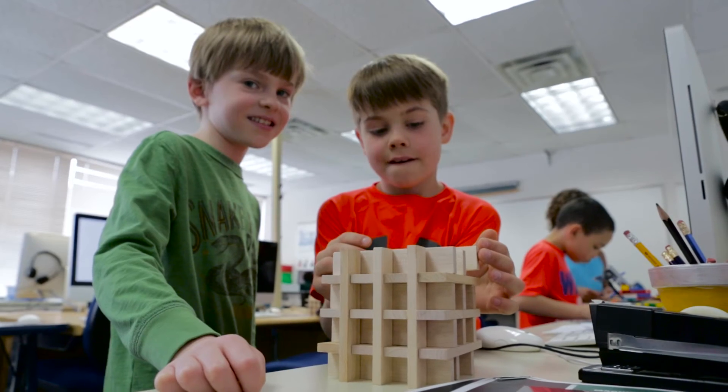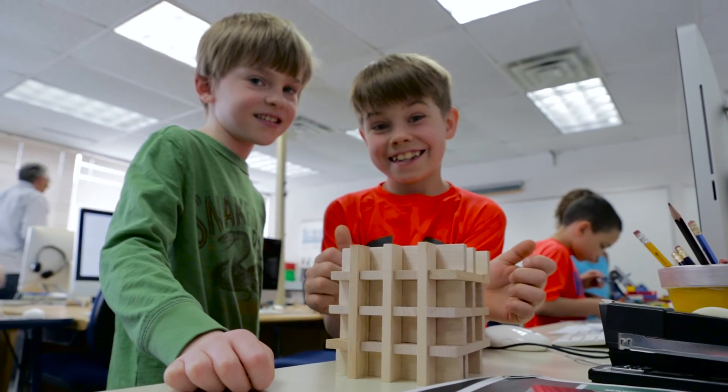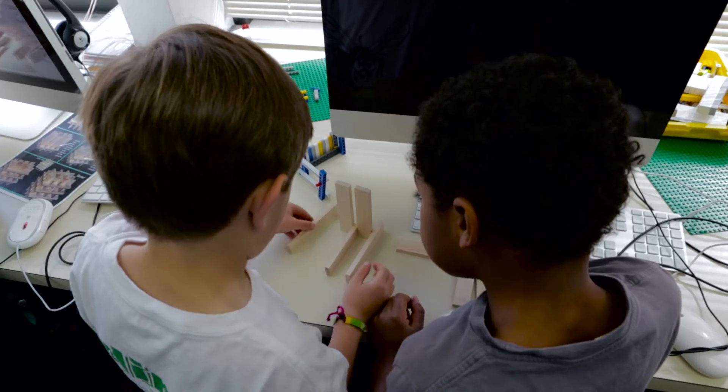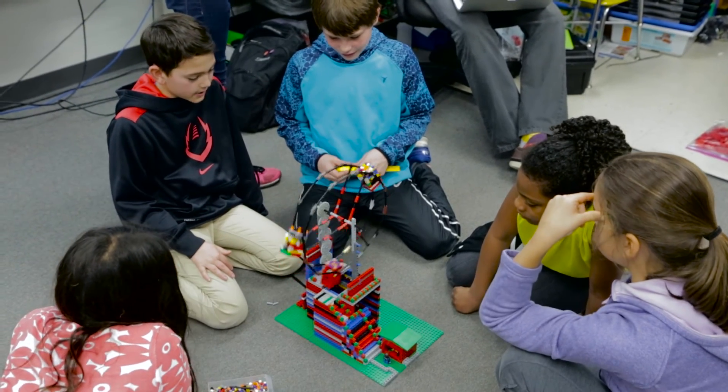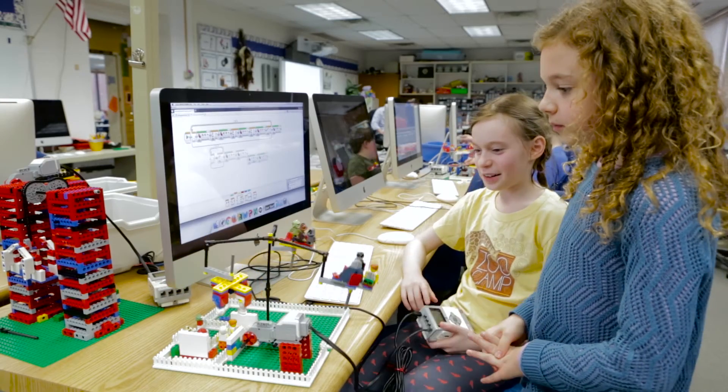It feels amazing to learn this when you're at such a young age. I feel very lucky to be going to this school. Everything we do is blended in with technology, and teaching kids to leverage this from the earliest age gives them a great advantage as they go out into the world.